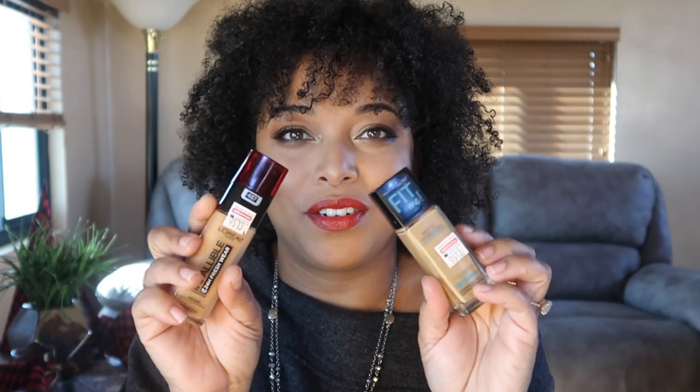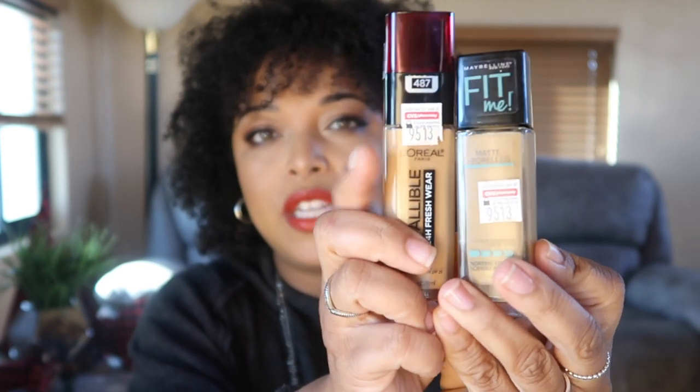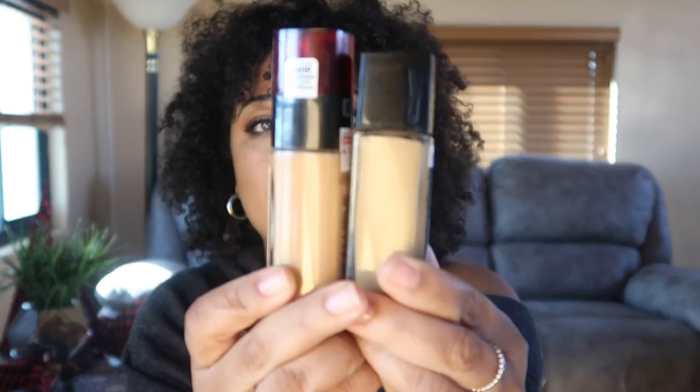If you're a match for Nars Syracuse or Giorgio Armani number nine in foundation, 365 Cashew would be your color. I absolutely love it. The other foundation is the L'Oreal Matte and Poreless — it has a built-in primer and is in 332 Golden Caramel. This is my true shade. It's great if you're oily and want all-day wear similar to Estée Lauder Double Wear but from the drugstore.